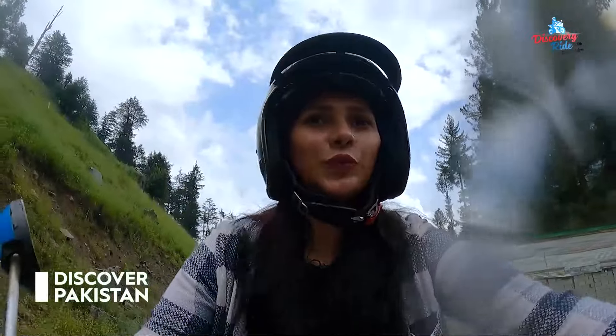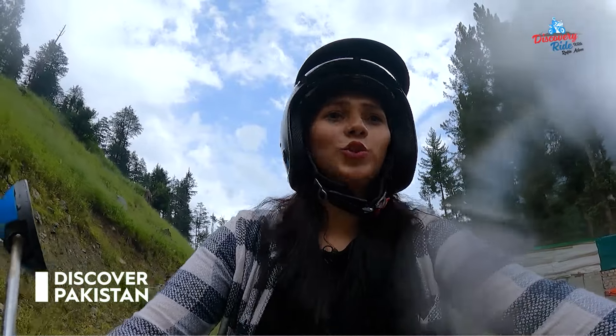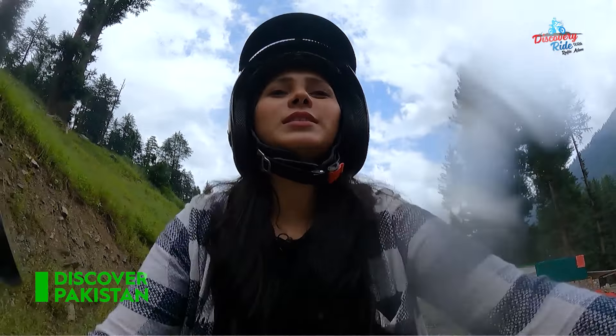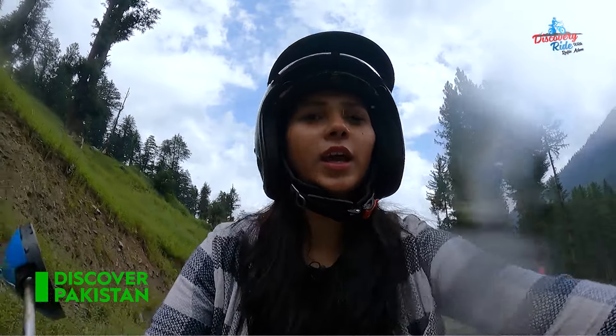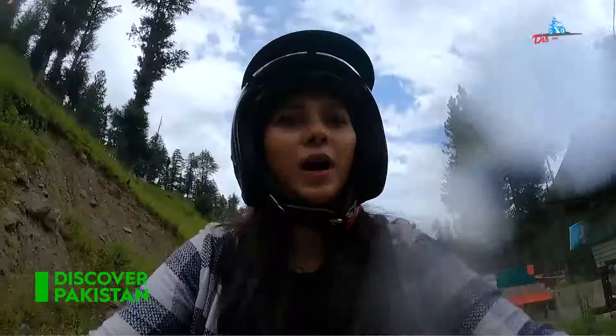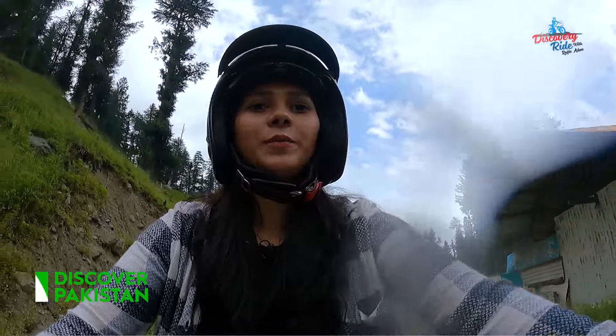So this was the Kumraat waterfall — it was super beautiful. I noticed that there was a bad rain coming. There was rain building up, so I was just a little bit late and needed to move.